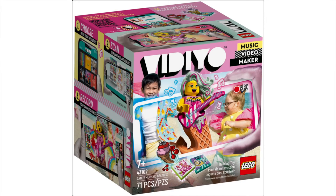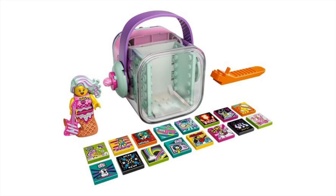Up first we have set number 43102, the Candy Mermaid Beatbox — although I really think it should have been called the Ice Cream Mermaid. This set has 71 pieces, and all the cubes retail for $19.99 USD. That is a lot of money. I'm not sure if it's going to be worth it. The minifigure is amazing though — I love the two brand new molds: a really nice new hairpiece and a great new mermaid piece. The app interaction will be cool, but the price is really turning me off. I'll probably only get one or two of these sets.